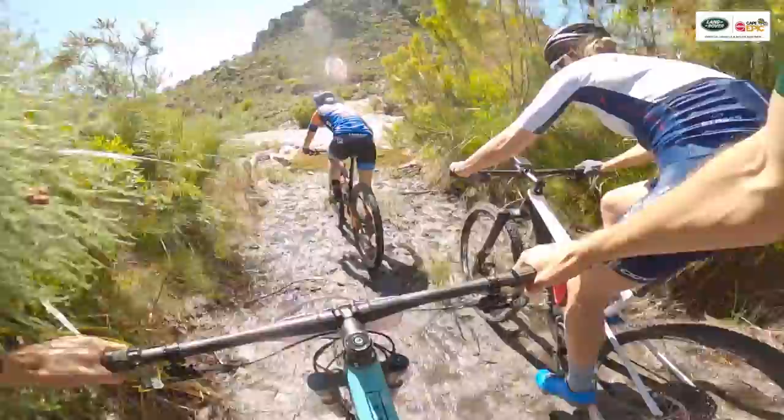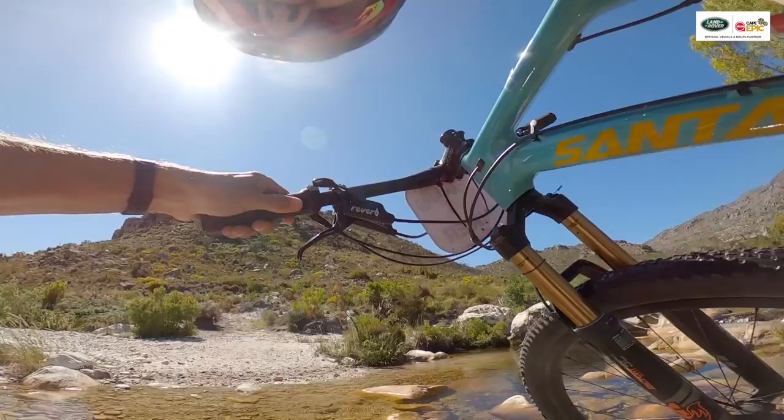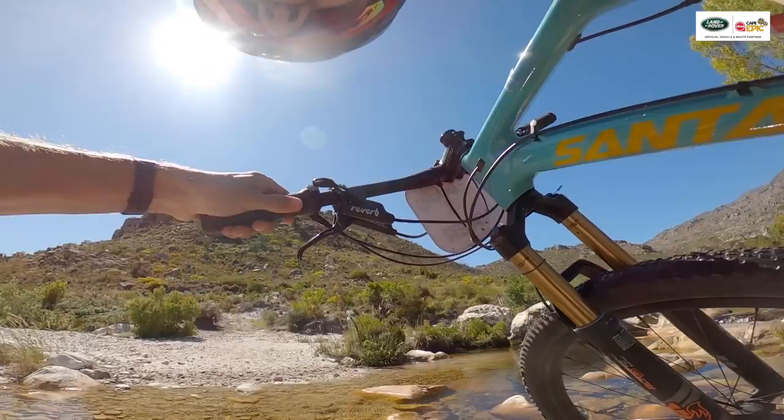This tributary to the Brida Raffia signifies the end of the Land Rover Technical Terrain on stage four. We strongly recommend that you do not ride through this river — it's treacherous with many loose stones, and you are far, far better off hiking through it.